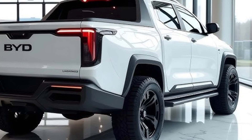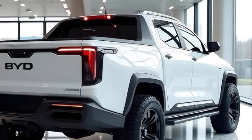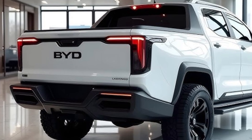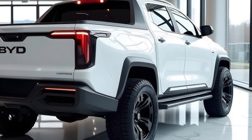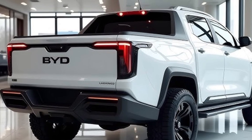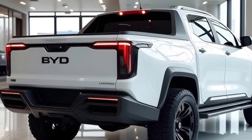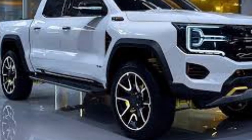One of the biggest highlights of the 2026 BYD Shark is its focus on sustainability. BYD has been leading the way in battery technology, and this pickup uses the company's famous Blade Battery, known for its safety, long lifespan, and efficiency. The Blade Battery design enhances performance while ensuring superior protection from overheating or puncture damage. Charging is fast and simple, with DC fast charging that can recharge the battery from 30 to 80 percent in less than 25 minutes.